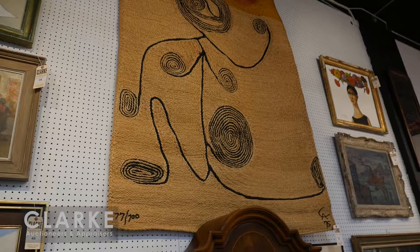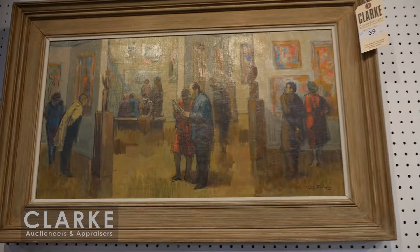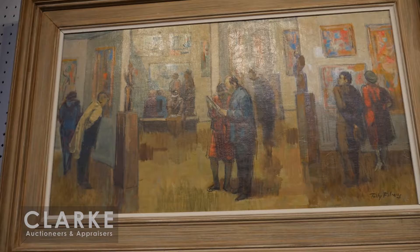The second Calder tapestry is not mounted but has grommets along the top for hanging. It's in beautiful condition. These are from two separate estates that happened to walk into our gallery at the same time. Each one is estimated at three to five thousand.